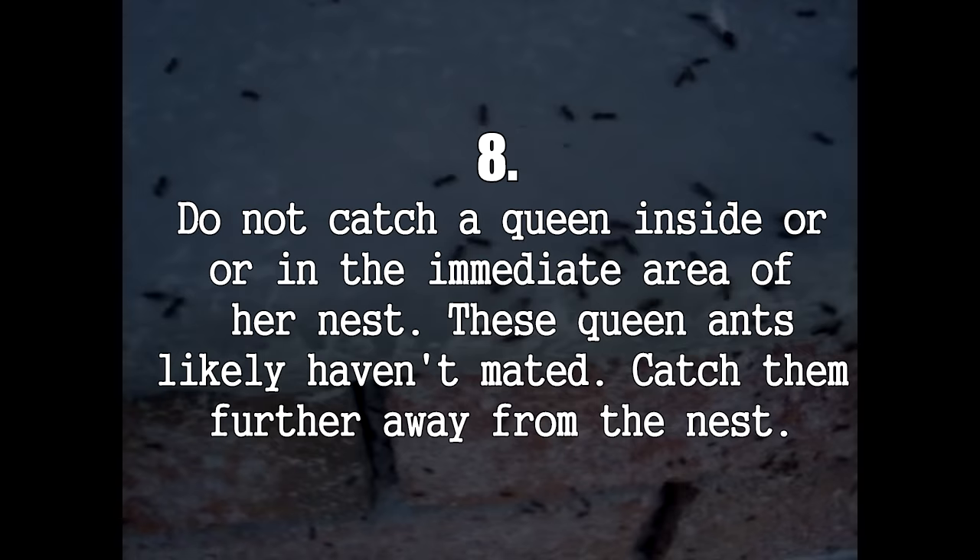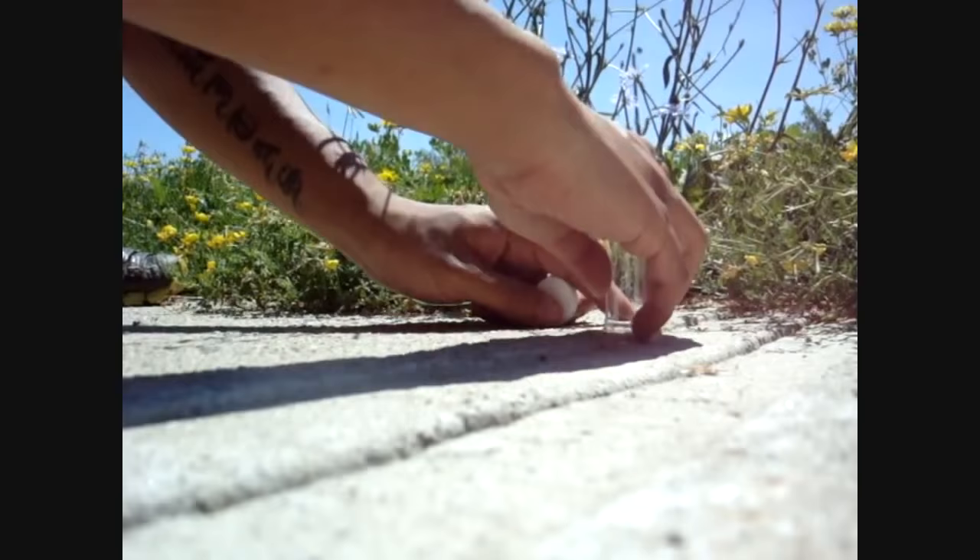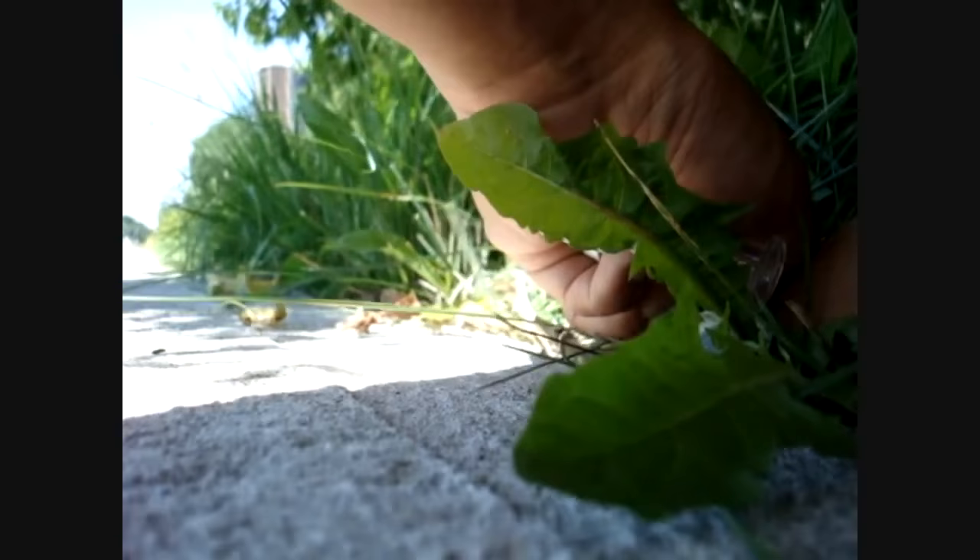Number 8: Do not catch a queen alate inside or in the immediate area of her nest. If you happen to see an ant nest with queen and male alates boiling out from the entrances, do not catch those queens. Instead, walk a block away in any direction and search there. Ants generally fly and mate away from their origin nest — this is nature's way of helping mix the gene pool and keeps sibling alates from mating with each other.